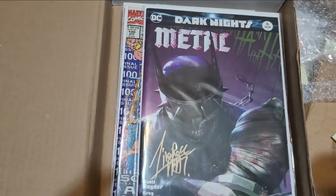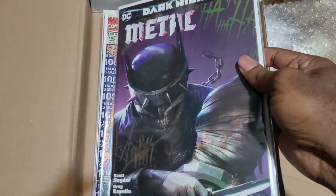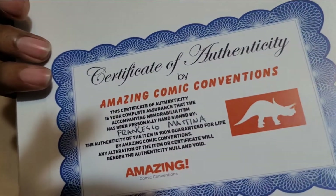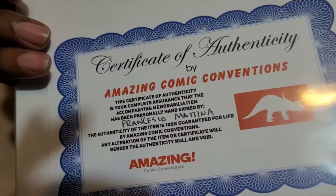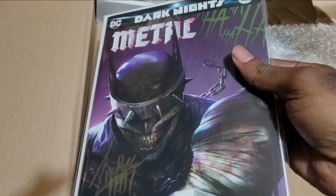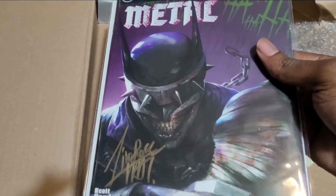Next, we do have a signature. Dark Knight Metal Batman, from Amazing Comic Convention. It's a signature from Atena. Alright, there he is — Batman Who Laughs.